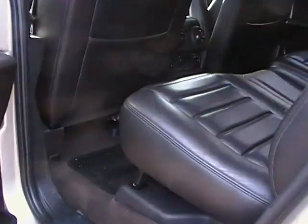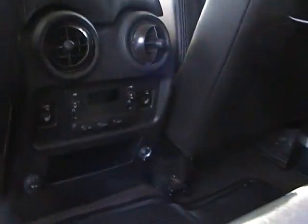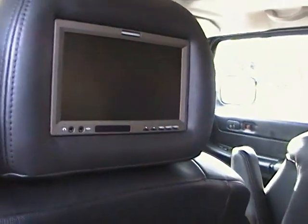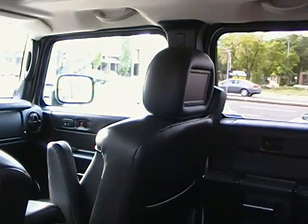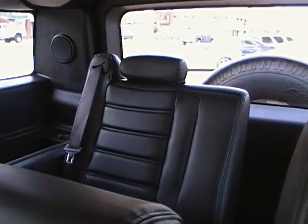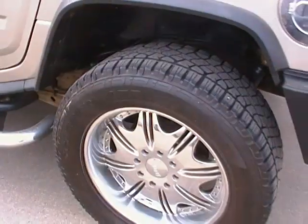Coming on to the back now, you can see of course leather. All your controls for the back passengers, heated seats as well, so any radio stations you'd like to turn on. Of course this vehicle is equipped with the Hummer DVD system located right in the back headrest, giving anybody riding in the back a nice comfortable ride. It is also equipped with the third row seat, and you can fold those down of course to give extra room.